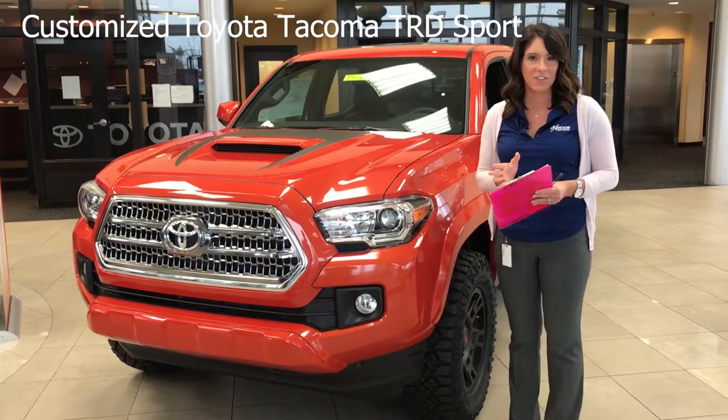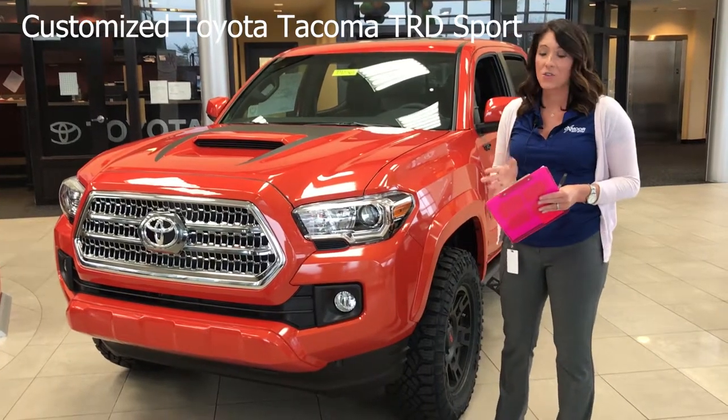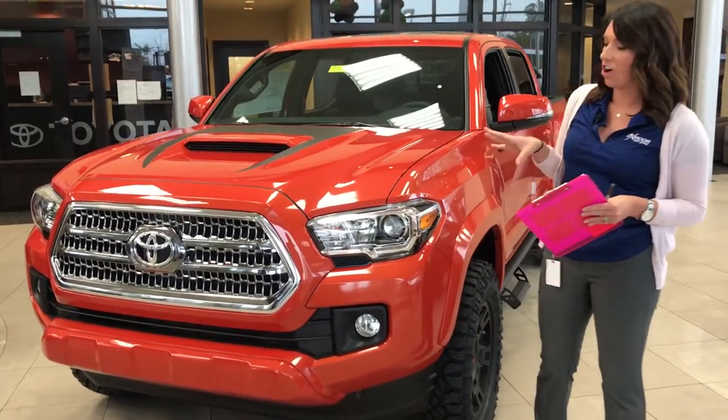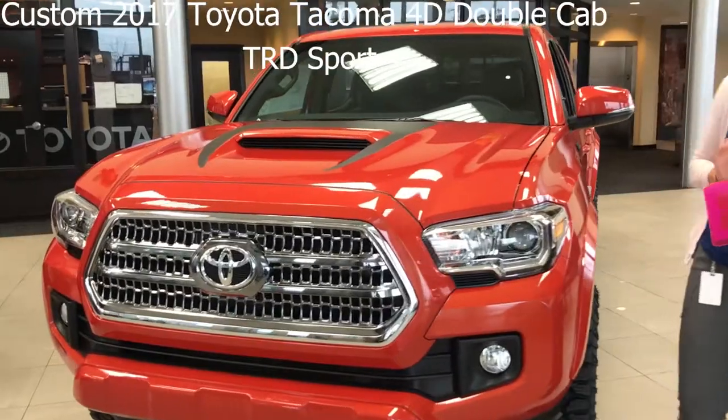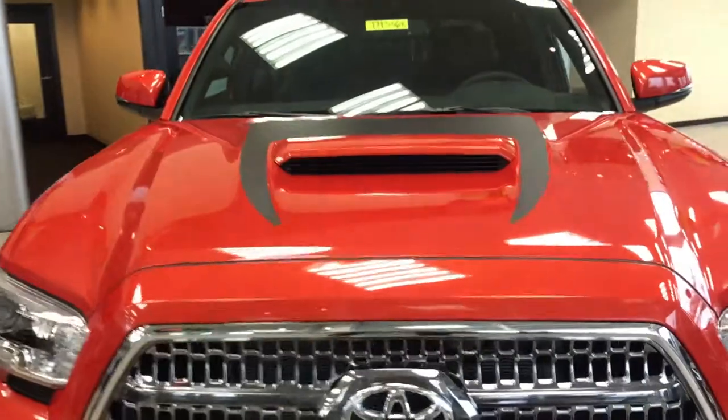We have actually customized a few of our vehicles as far as our trucks and SUVs. We have customized this awesome 2017 Toyota Tacoma — it's a four-door double cab. Now this one's a TRD Sport.